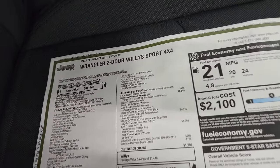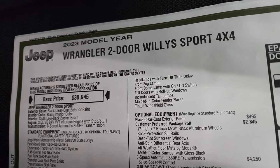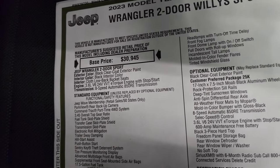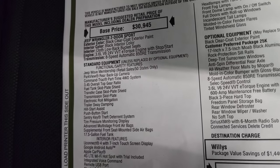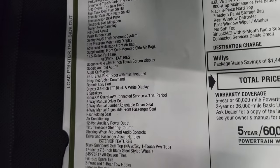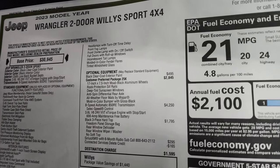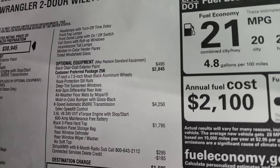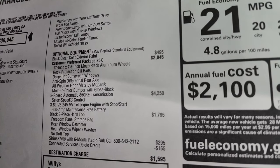Here's the original window sticker — feel free to pause this. 2023 Wrangler two-door Willis Sport, 4x4, black clear coat, black interior, 3.6 liter, and the 8-speed automatic transmission. Everything on the left is your standard equipment that comes with the Sport package. The optional equipment starts with the black clear coat at $495. The Willis package is $2,845.